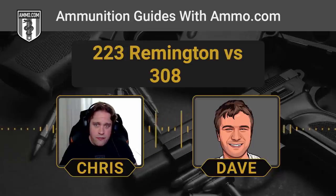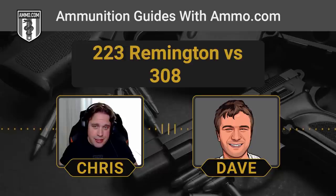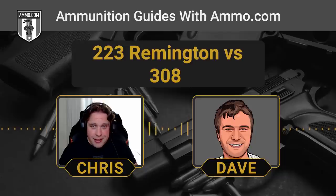Both cartridges are really good for distance shooting. The .308 will get you there further and get the job done at distance. There's about a five times difference in recoil: the .223 typically clocks in around 4 foot-pounds of free recoil, whereas the .308 is around 20 to 22 foot-pounds — a big difference.